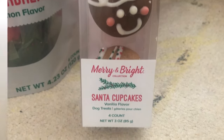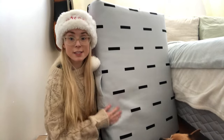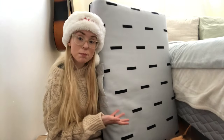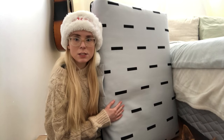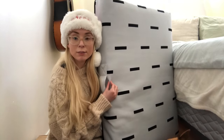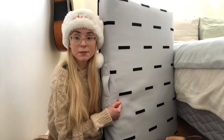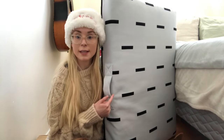My next gift idea of what you can get your pets for Christmas this year is a new pet bed. This is from Lalo Pets and I believe it's called White Rain. You could just purchase a cover or you could purchase an insert and a cover like I've done here.